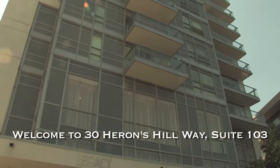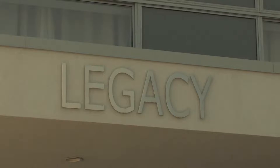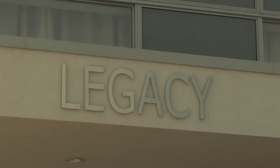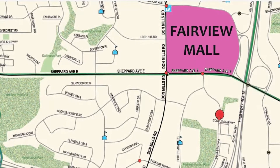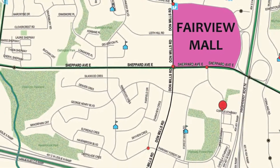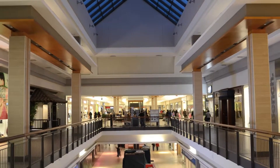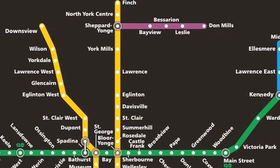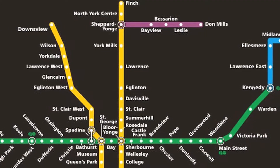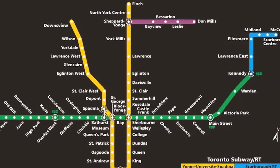Heron Hills, better known as the Legacy at Heron Hills, built by the renowned Monarch & Company. Such a wonderful building with amazing amenities, located in the Henry Farm area of North York, on Shepherd, right next to the DVP. This area has so much to offer, with Fairview Mall being right across the street for great shopping and dining experiences. Also steps to the subway, with the building offering its very own shuttle bus service directly to the station.